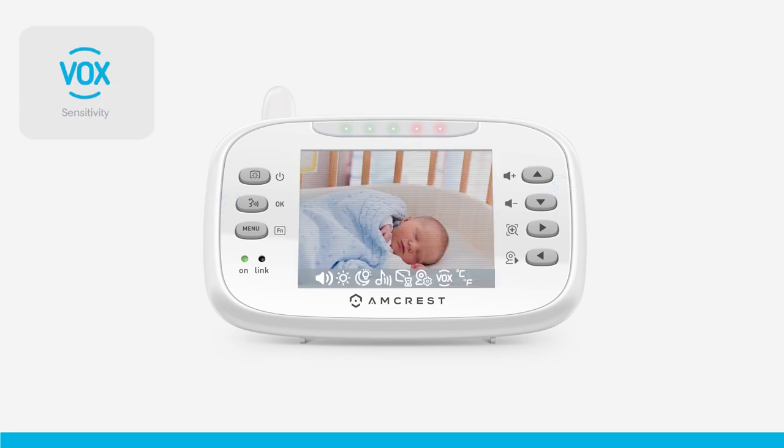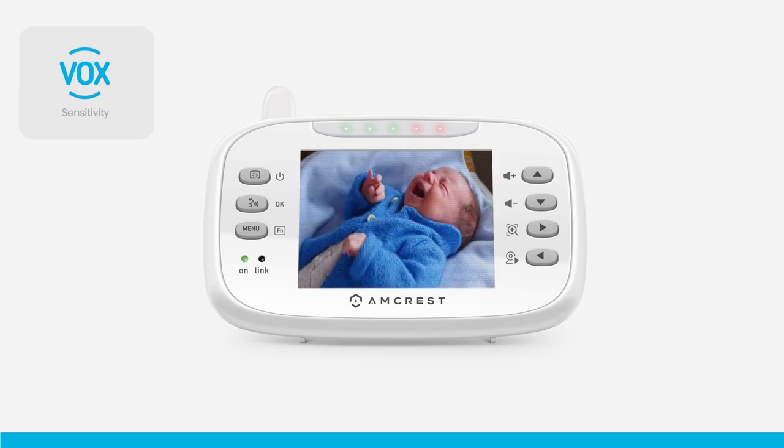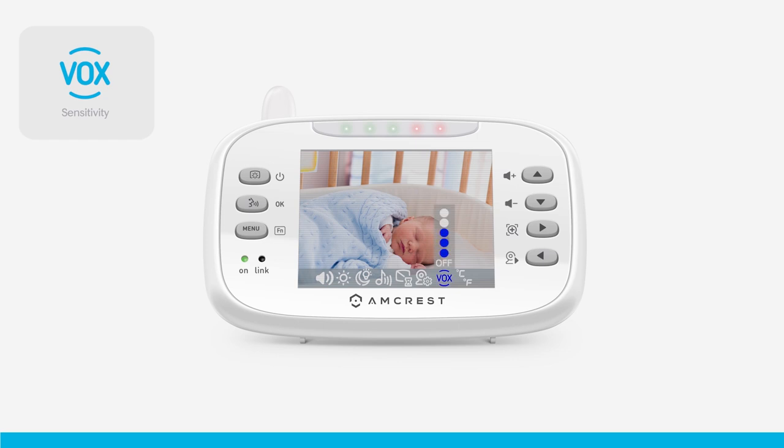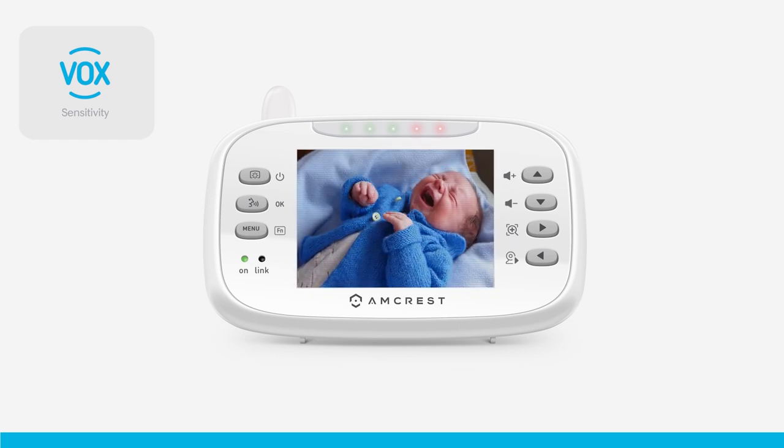The Amcrest Baby Monitor comes equipped with Vox mode, which notifies you any time your baby is crying or talking. Adjust the Vox sensitivity to power on your wireless monitor when it detects noise or crying.